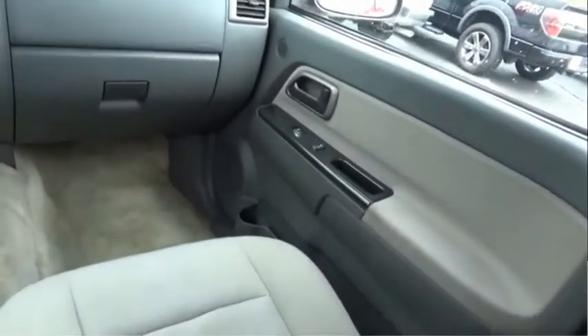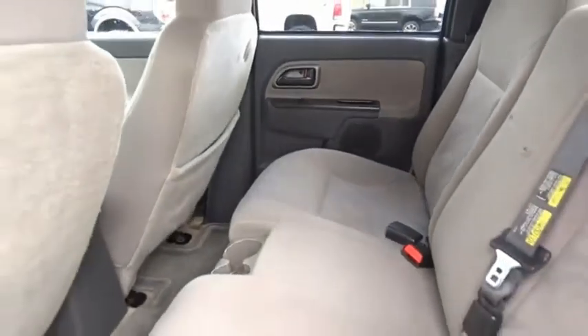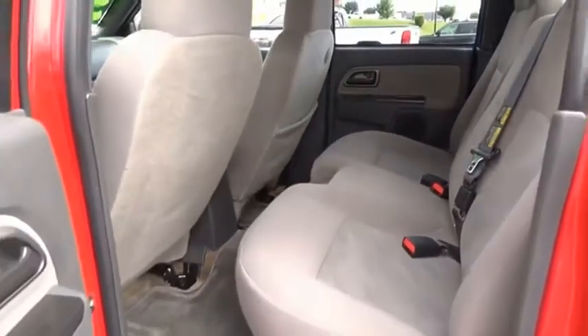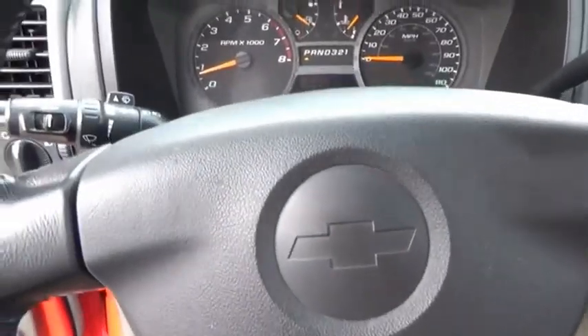Great hauling capability, powerful, rugged, and a great Chevy price. Colorado is it. Searching for a dependable vehicle that looks great too? You've found it, so stop in today.